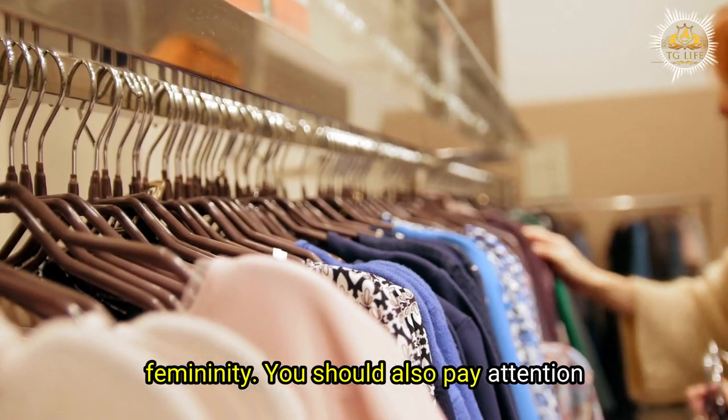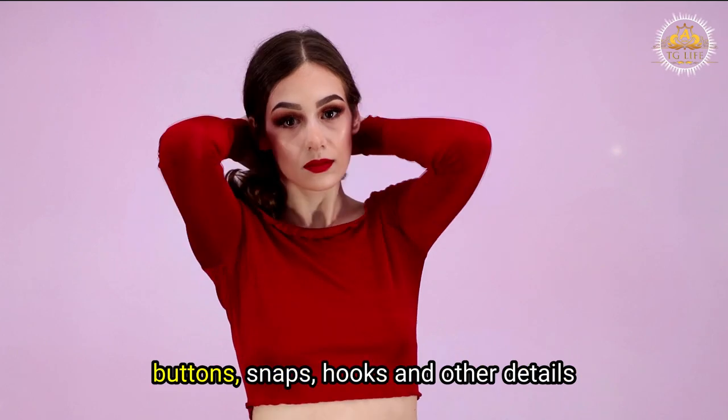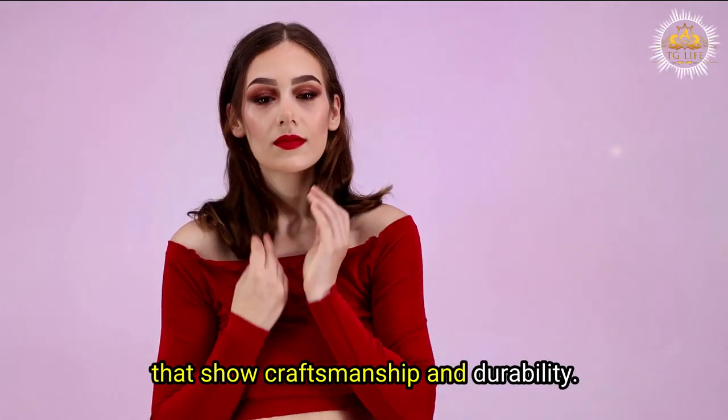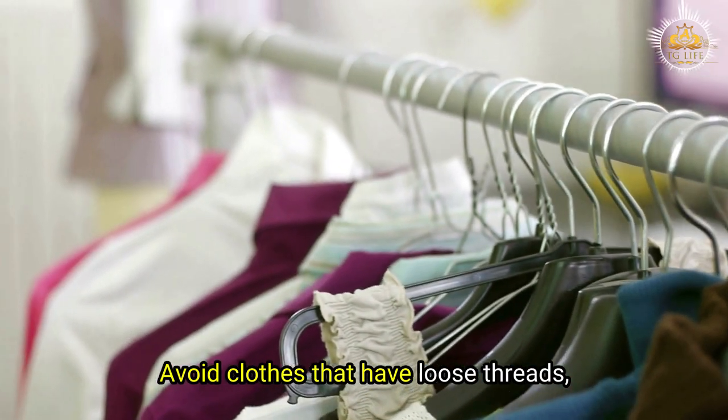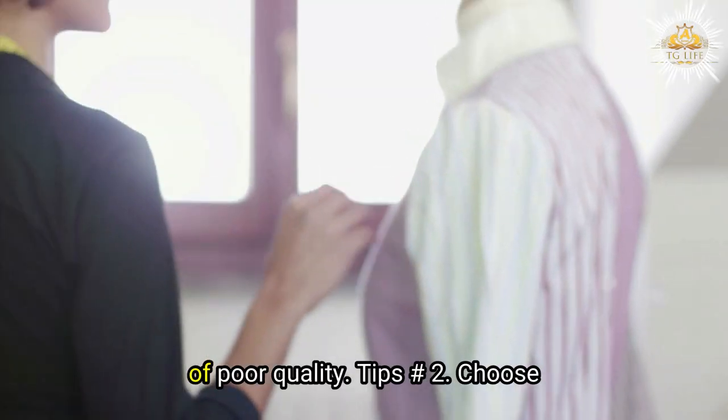They also have a nice drape and flow that can enhance your curves and femininity. You should also pay attention to how the clothes are made. Look for well-finished seams, sturdy zippers, buttons, snaps, hooks, and other details that show craftsmanship and durability. Avoid clothes that have loose threads, holes, stains, wrinkles, or other signs of poor quality.